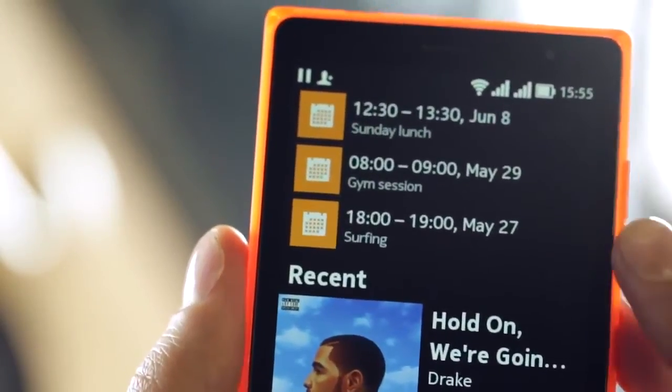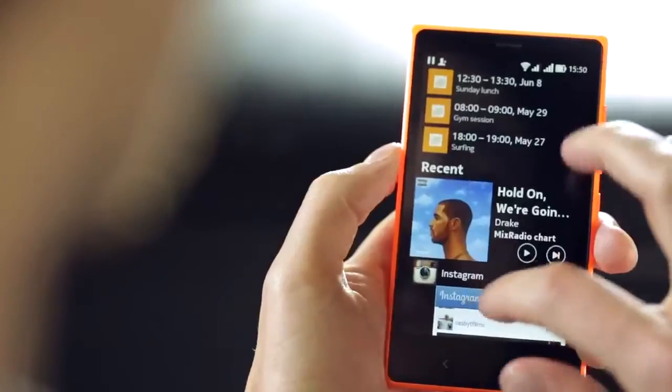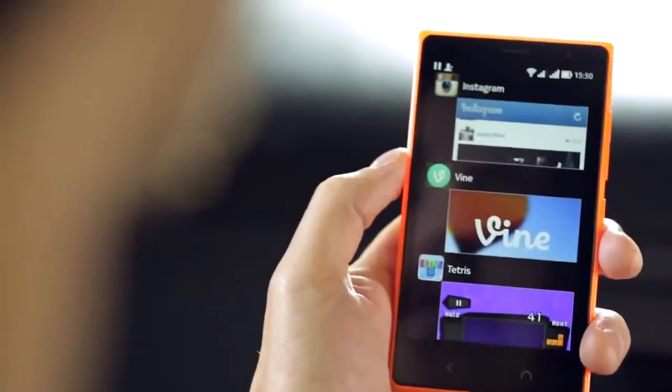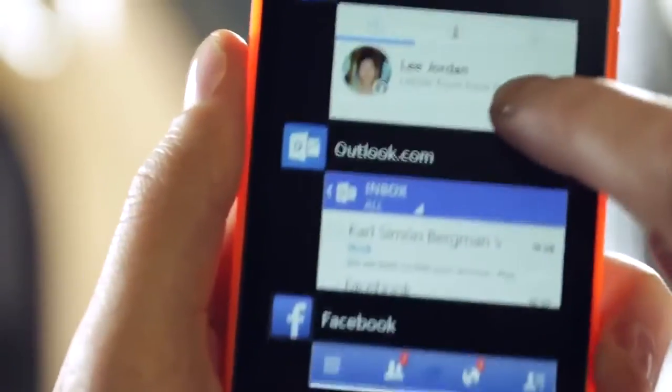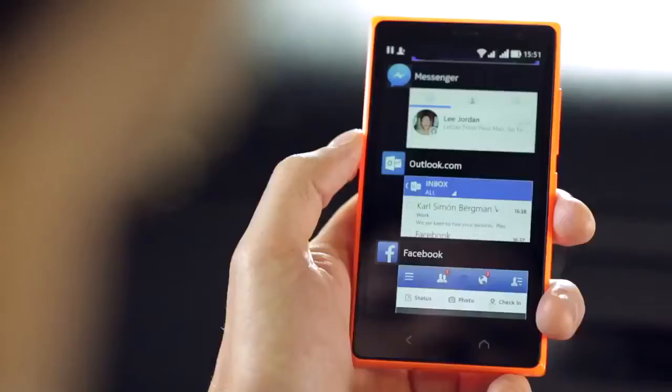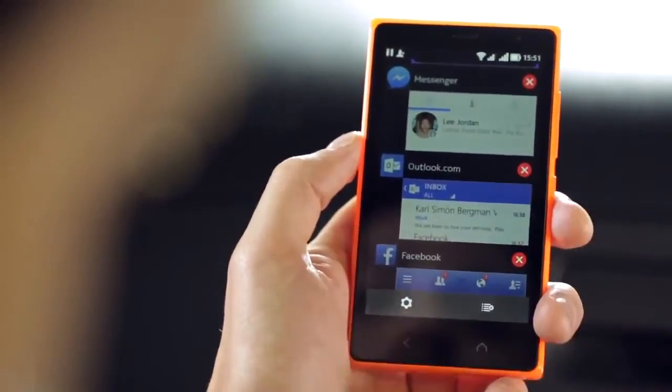Scroll up to see your calendar entries. Below is your music where you can play, pause or skip tracks. If you scroll down further you can see your most used apps. You can jump back into games, instant messages, social media, email, whatever. And if you want to remove something from Fastlane, just long press and select the cross.